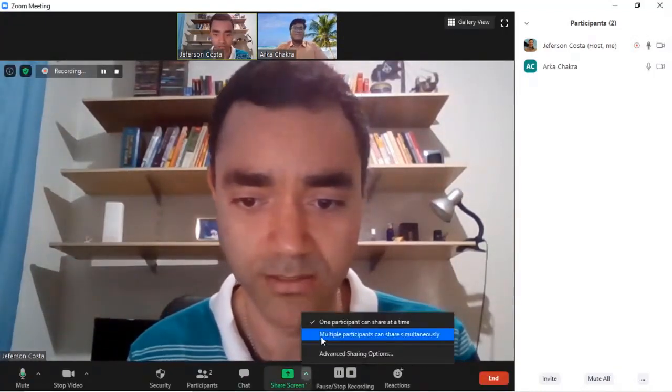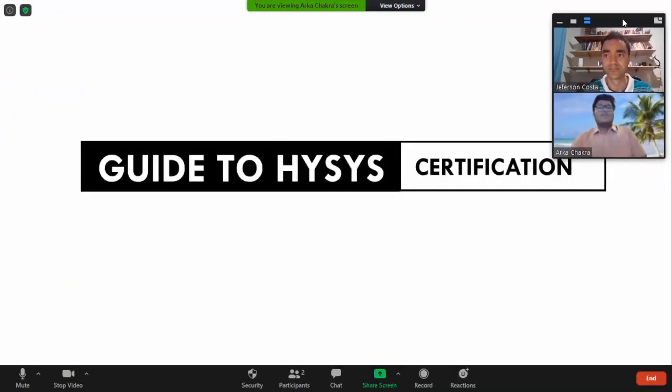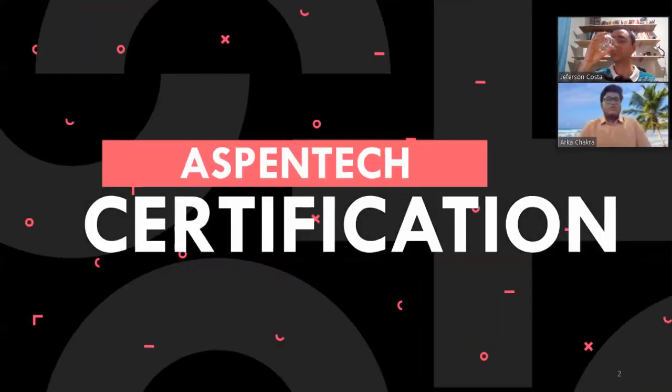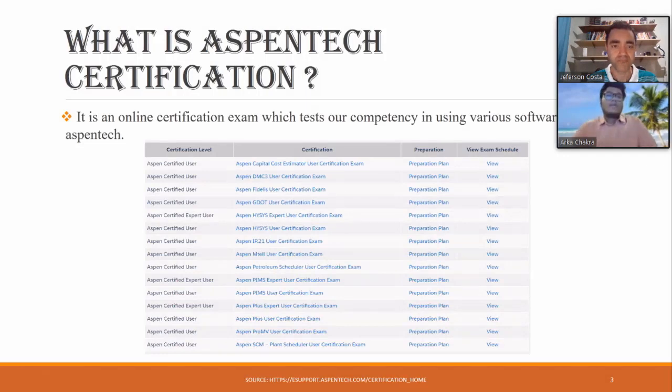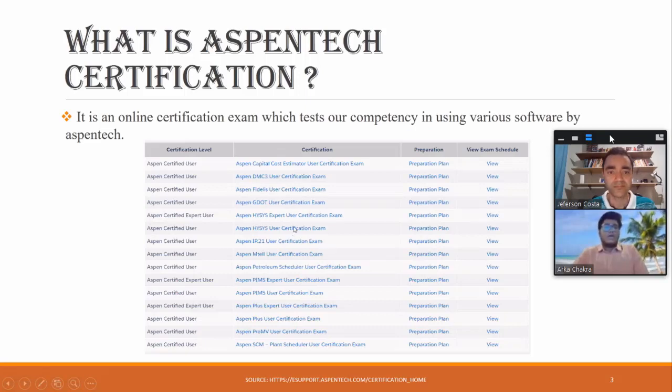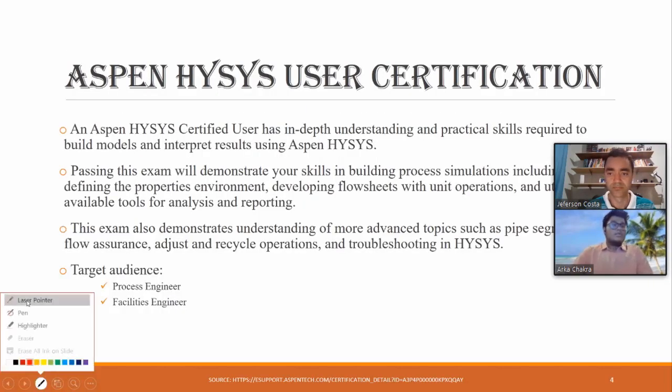Thank you for hanging in with us — we're sorry for the delay. Before going to the HYSYS certification, let me tell you about the general Aspen Tech certification and what software is available. Aspen Tech certification is an online exam that tests your competency using various software offered by Aspen Tech, including Capital Cost Estimator, DMC3, IP21, GDOT, HYSYS Plus. Some software also offers expert user certification, such as Aspen Plus, Aspen HYSYS, and Aspen PIMS.